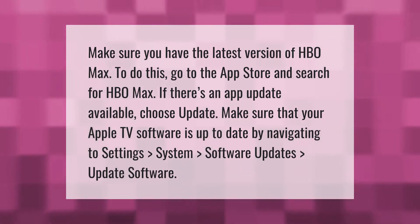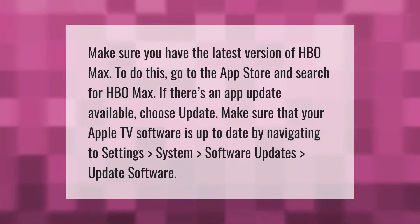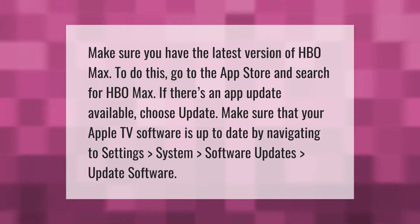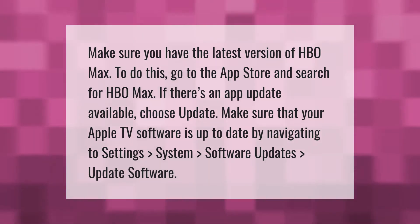Make sure you have the latest version of HBO Max. To do this, go to the App Store and search for HBO Max. If there's an app update available, choose Update. Make sure that your Apple TV software is up to date by navigating to Settings > System > Software Updates > Update Software.